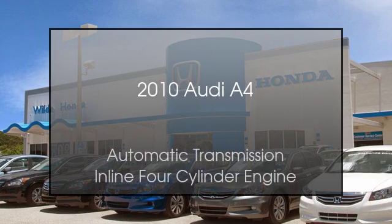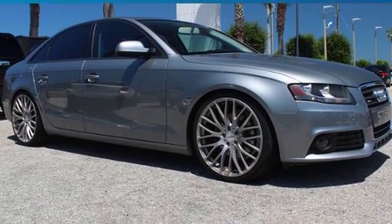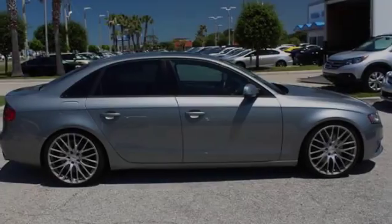This is a 2010 Audi A4. This car has an automatic transmission and an inline four-cylinder engine.